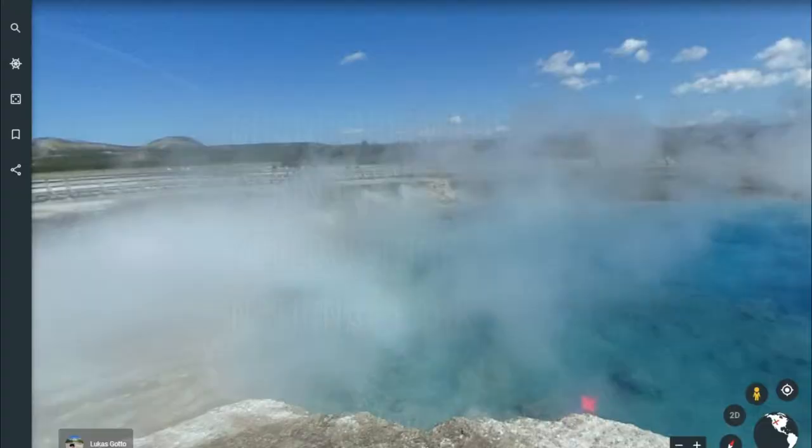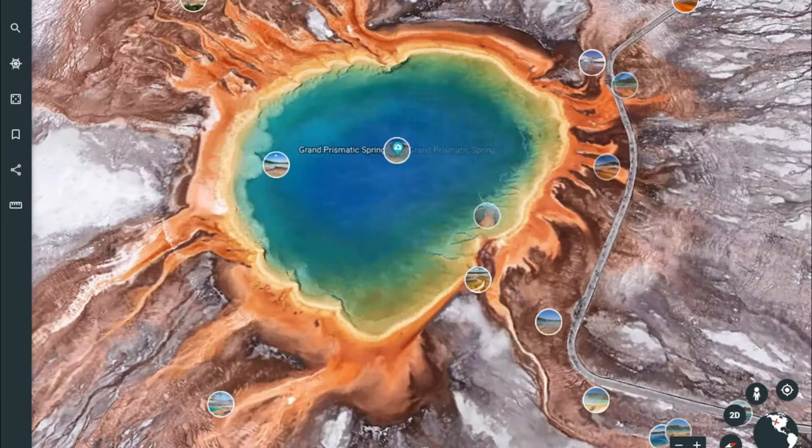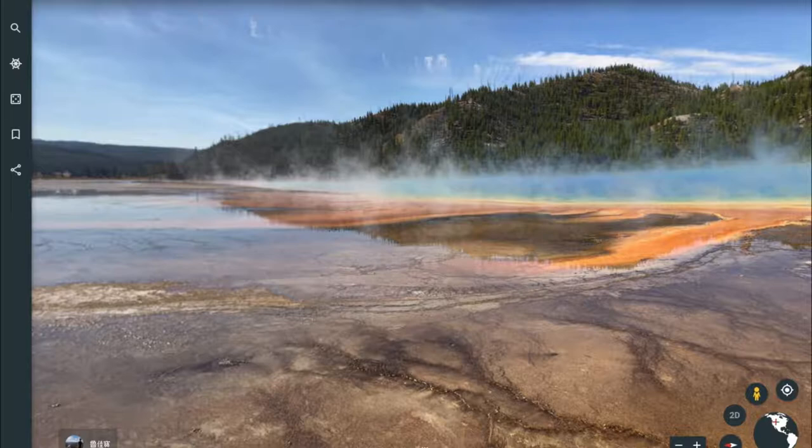Grand Prismatic Spring in Yellowstone National Park. First discovered in the early 1800s amidst the geysers and sulfurous bubblings of Yellowstone National Park, the record-setting natural wonder has been stunning visitors for over a century.